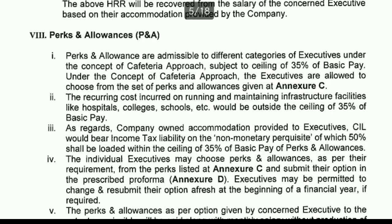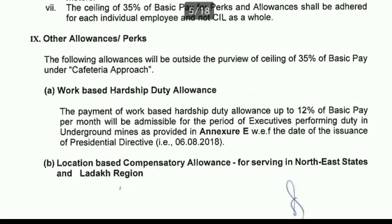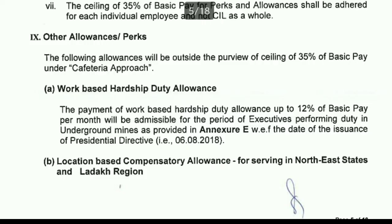Perks and allowances are admissible to executives under the cafeteria approach, subject to a ceiling of 35% of basic pay. Executives can choose from a set of available perks and allowances up to this ceiling and submit their selected list to the HR department for the financial year.